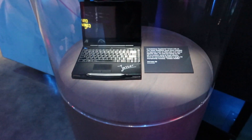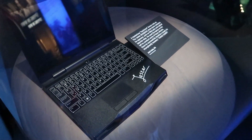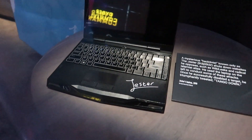Here we have a laptop used by the famous hacker 'the Jester' — at one point he shut down WikiLeaks and other radical Islamic sites, and this was a laptop used and signed by him.